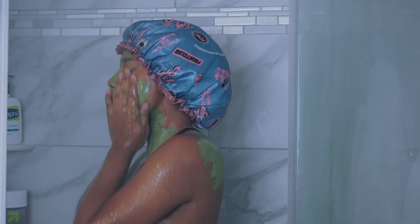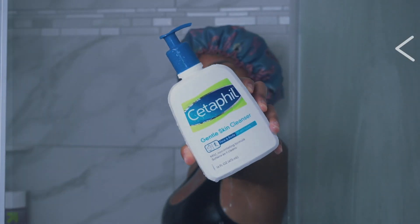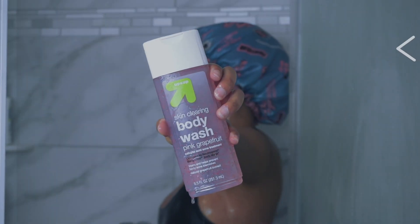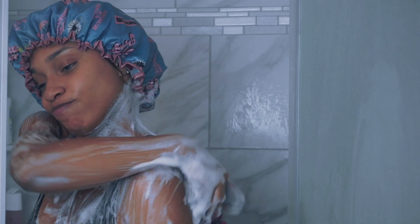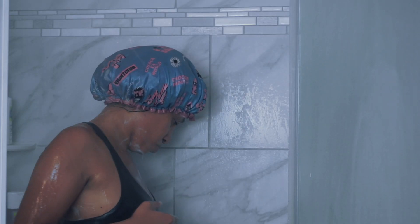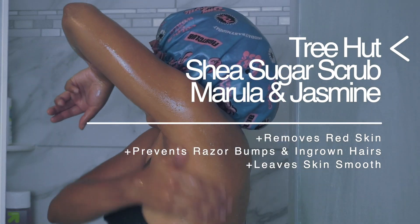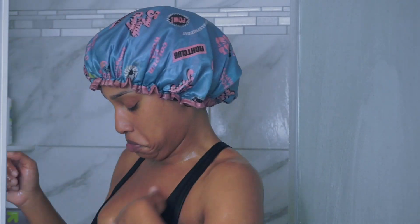I just finished shaving my body and now I'm cleaning off all the clay. I'm using Cetaphil Gentle Skin Cleanser — as you can see, I have a little bit of body acne and it helps with blemishes. I'm also using a grapefruit body wash that helps treat blemishes as well, so I have two products to help with my body acne. Now I'm using an exfoliant — this stuff is my holy grail. It prevents ingrown hairs and razor bumps. I highly recommend doing this after you shave; it makes your skin so smooth.